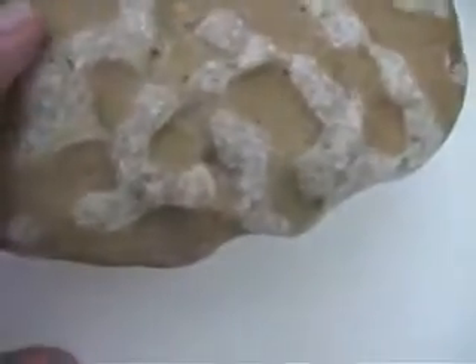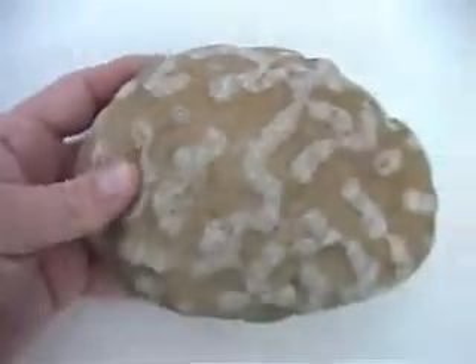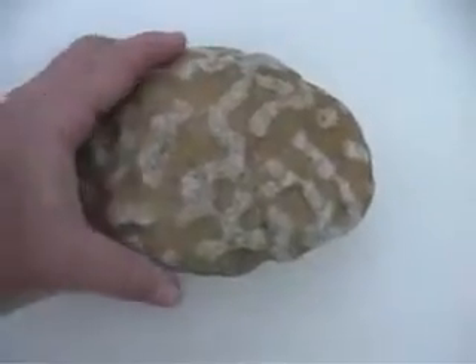It's just a thing of beauty. The arms of the bryozoan are all obliterated, but you can just see the smooth surface, and the matrix in between is tan and kind of cream colored where the arms are. It's just a thing of beauty — it's one of the most beautiful weathered out bryozoans I've ever seen.